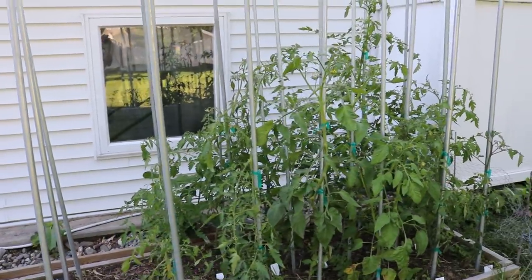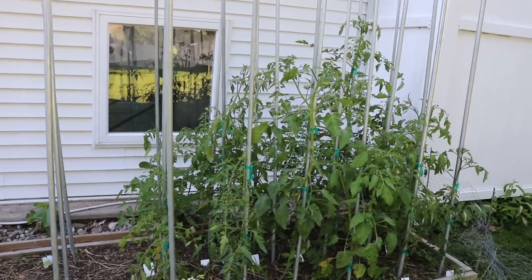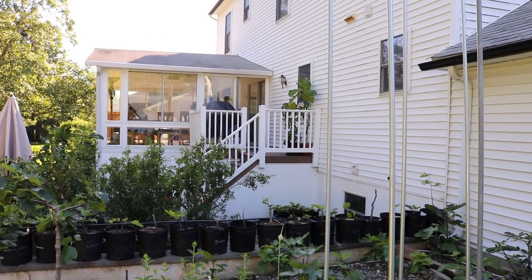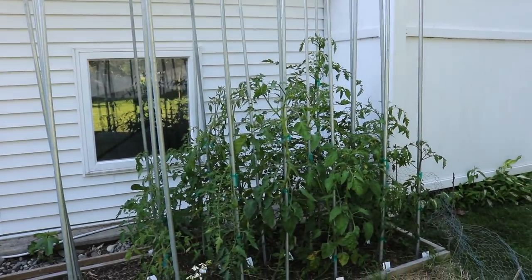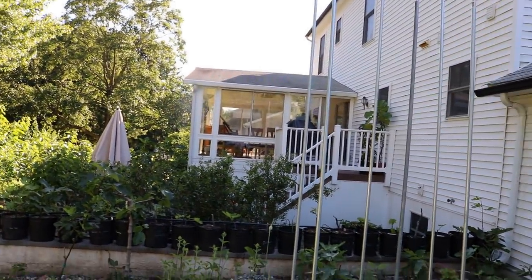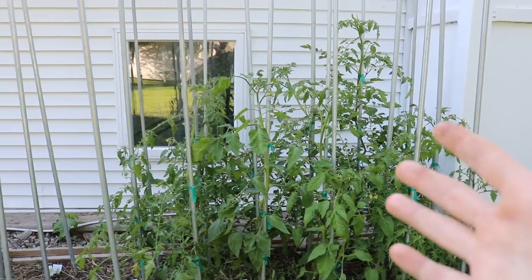We're going to do a nice comparison: I have some tomato plants here growing as single-stem plants, and then on the other side of the house I have about nine or ten plants that I'm going to let bush out and go wild. We'll compare the differences especially in terms of timing — when these single-stem plants finish compared to when those bushed-out plants finish.